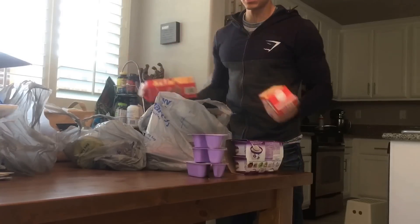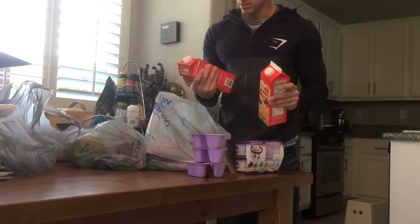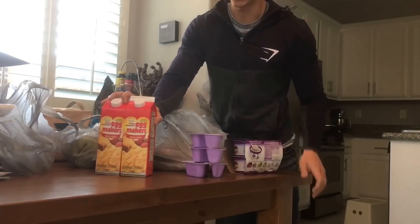So I was out of the egg beaters, so I grabbed these egg makers. The nutritional information is exactly the same as the egg beaters, so I grabbed these because they were like 13 cents cheaper, just to try and see if it's any different than the egg beaters version.